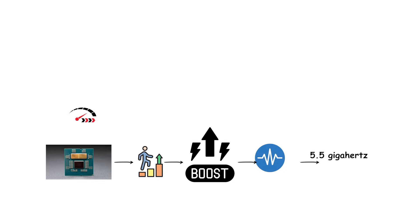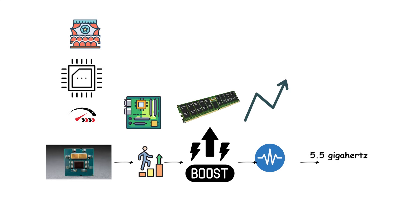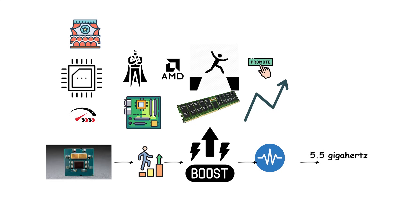However, the platform required new motherboards and DDR5 memory, which increased upgrade costs for buyers. Despite this, Zen 4 maintained AMD's lead in multi-core performance and positioned the company well for future growth.